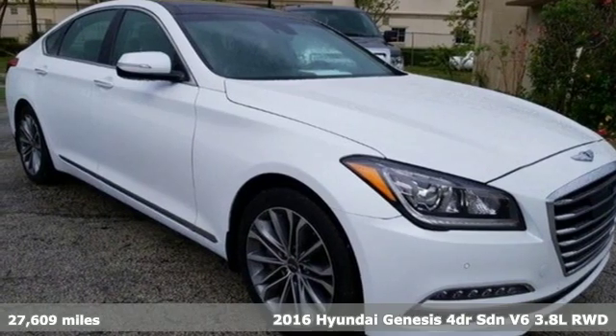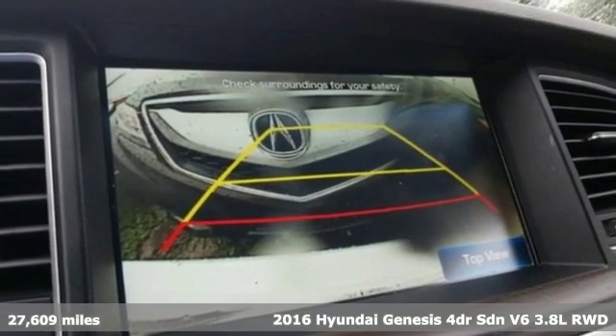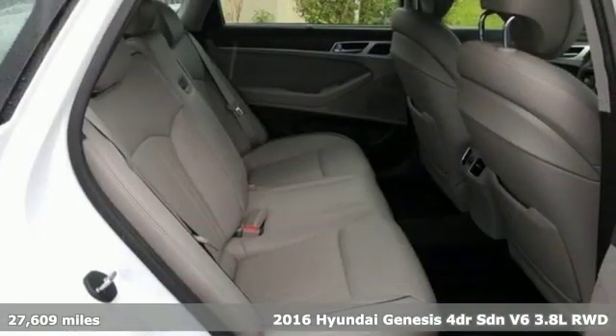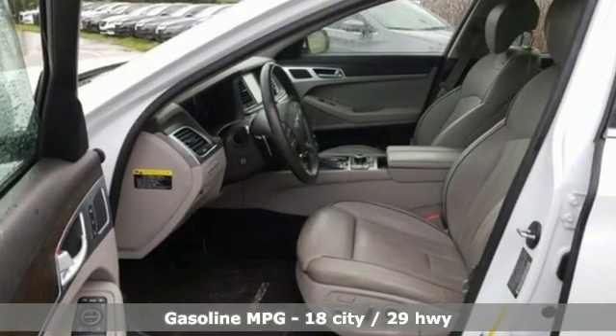It's a 2016 Hyundai Genesis. This luxury sedan hits every mark and makes buying a car you love both a rational and passionate choice. It comes nicely equipped with features you'll love.